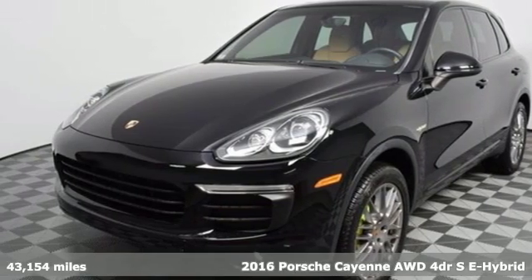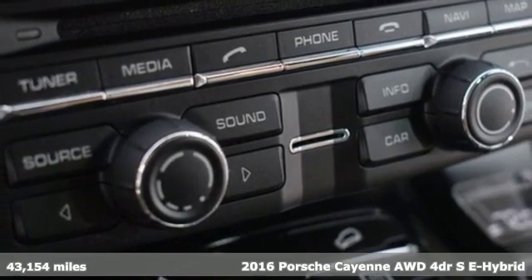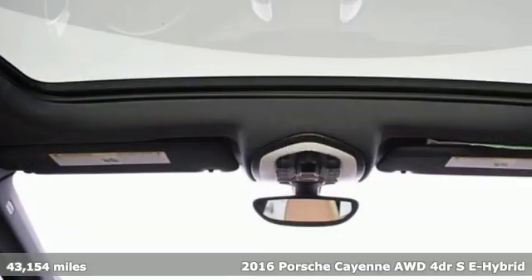Here's a 2016 Porsche Cayenne. The performance heritage of this Porsche Cayenne can be felt in the drive and seen in the design.